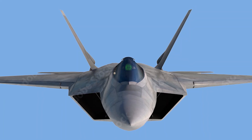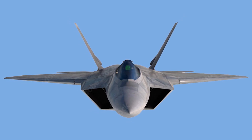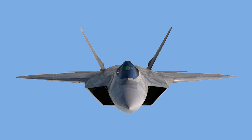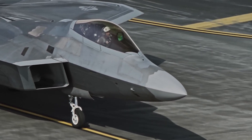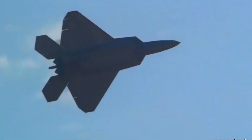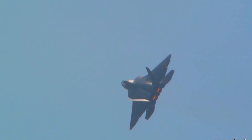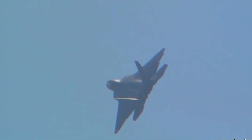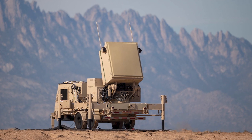The radar cross-section value indicates how easily an aircraft can be detected by radar. The F-22 is highly stealthy, meaning its RCS value is very low, but the exact figure is classified. Revealing this information could help adversaries develop countermeasures or improve their radar systems to detect the F-22 more effectively.